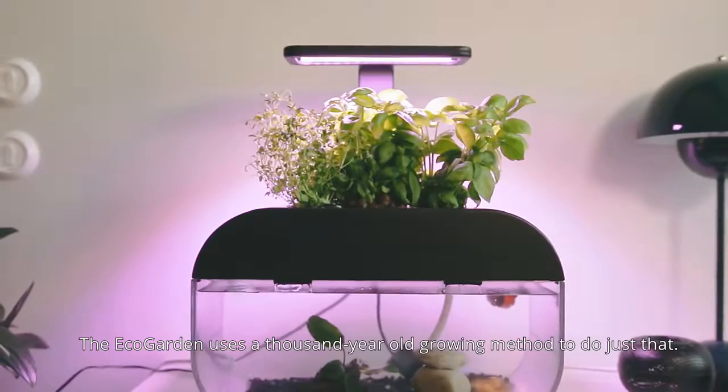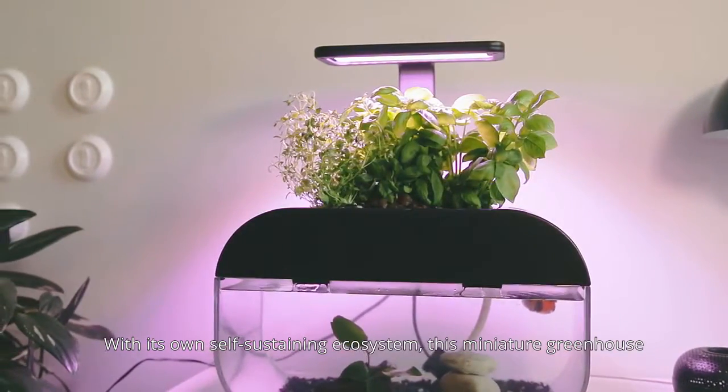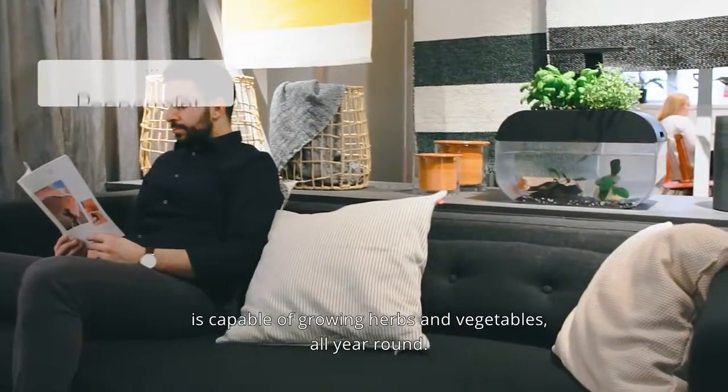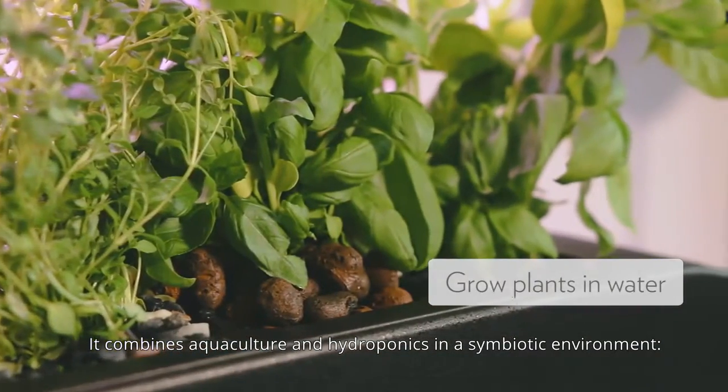The EcoGarden uses a thousand-year-old growing method to do just that. With its own self-sustaining ecosystem, this miniature greenhouse is capable of growing herbs and vegetables all year round. It combines aquaculture and hydroponics in a symbiotic environment.